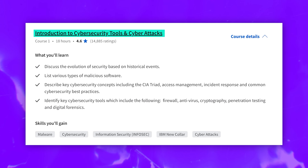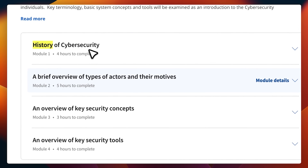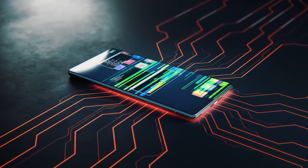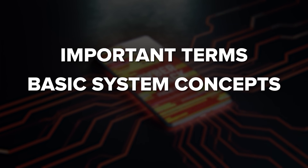The first course is Introduction to Cybersecurity Tools and Cyber Attacks. It helps you understand the basics of cybersecurity — you will learn about the history of cybersecurity, different types of cyber attacks and why they happen. It also covers important terms, basic system concepts, and key tools used in cybersecurity.